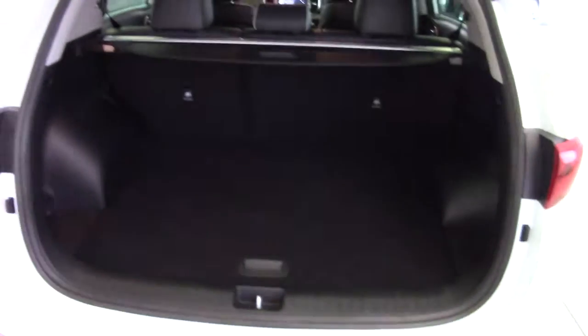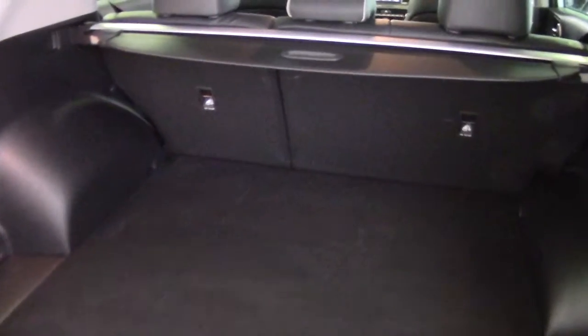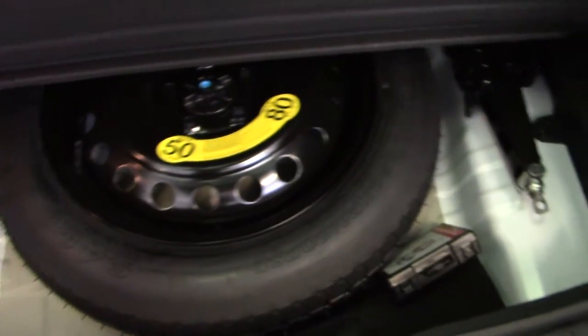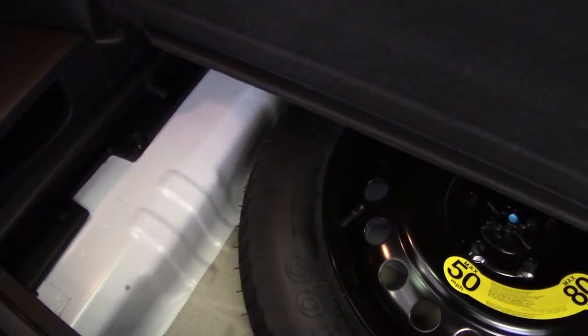Moving into the boot — it's a very good sized boot as you'd expect on an SUV. It's got a split folding rear seat and also a retractable load cover. No marks at all; it doesn't appear to have had too much hard work. We've got the space saver spare tyre under there, as well as the jack and the locking wheel nuts, and you could always use that space as some extra storage too.